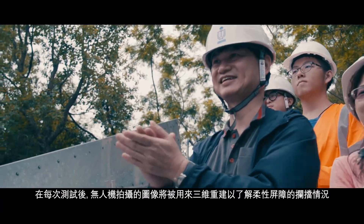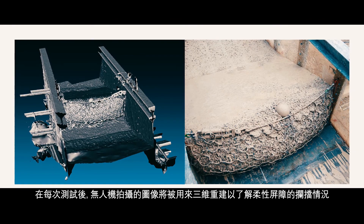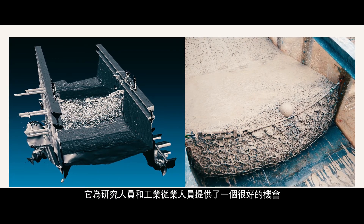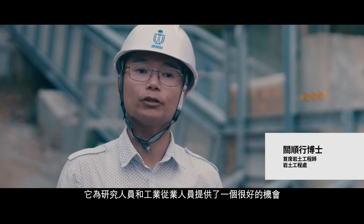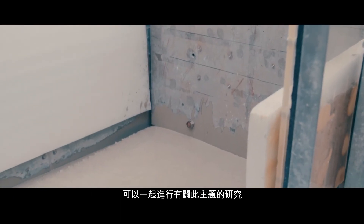After each test, the images captured from the UAVs are used to carry out 3D reconstruction of the rested material behind the barrier. It provides a very good opportunity for researchers and industrial practitioners to come together to conduct research on this topic.